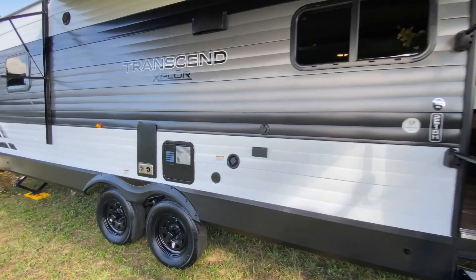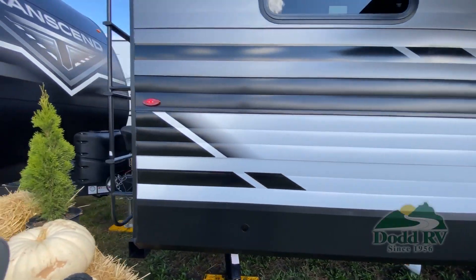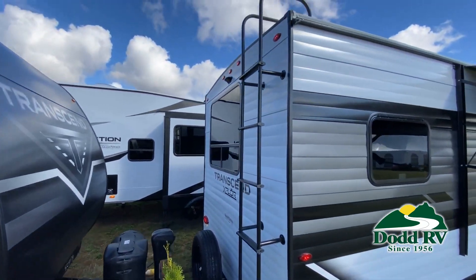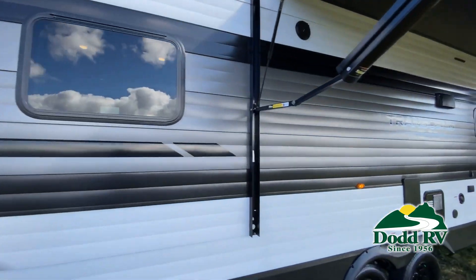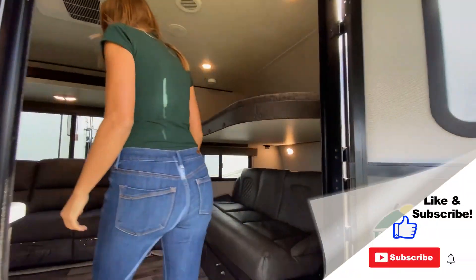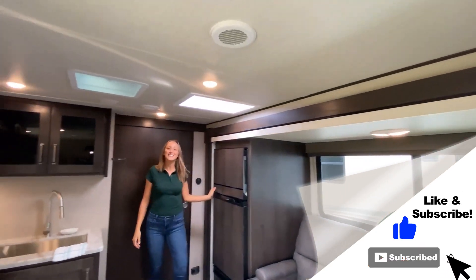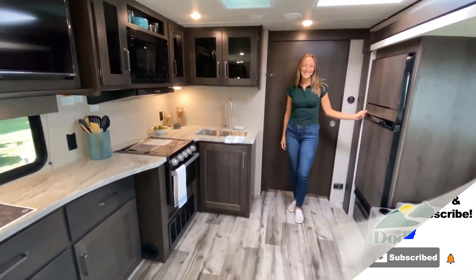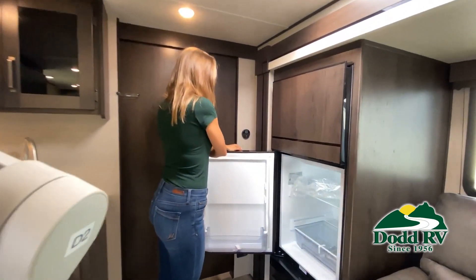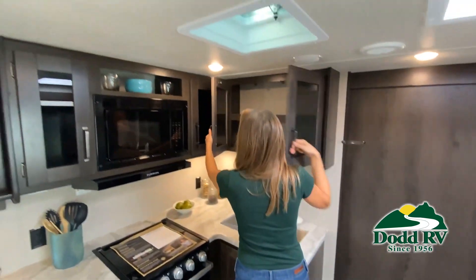This walkthrough video is designed to quickly show you the basic layout and features of this RV. Just like a brochure, this video is just a representation of the manufacturer's floor plan. For every RV made, just like a home, there are many variations of features, options, colors, fabrics and other specifications, so it's important to contact one of our team members today for actual details about this floor plan. Take note of the clever ways the manufacturer has used every possible space for storage.